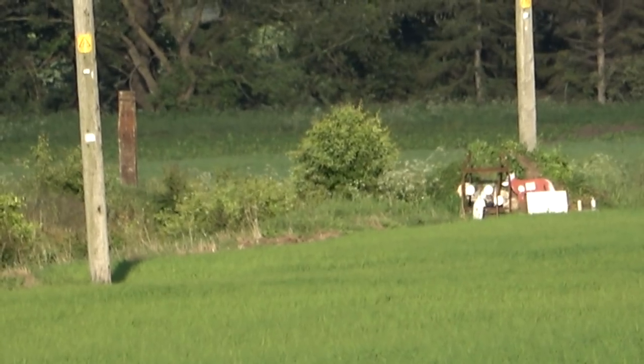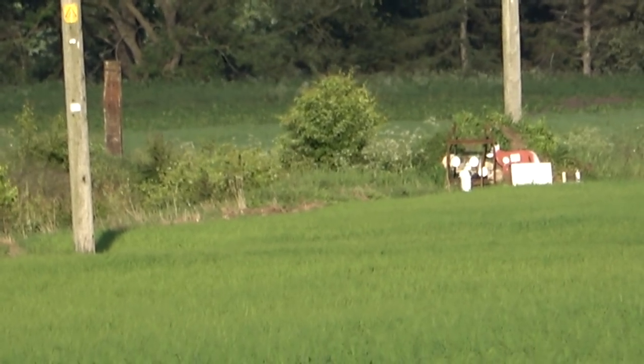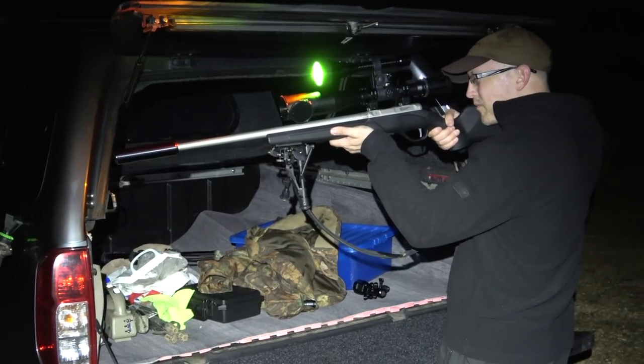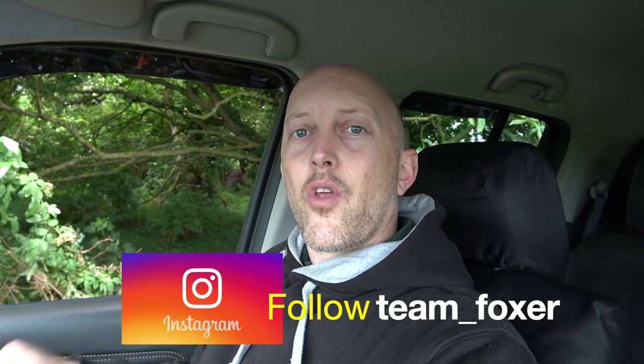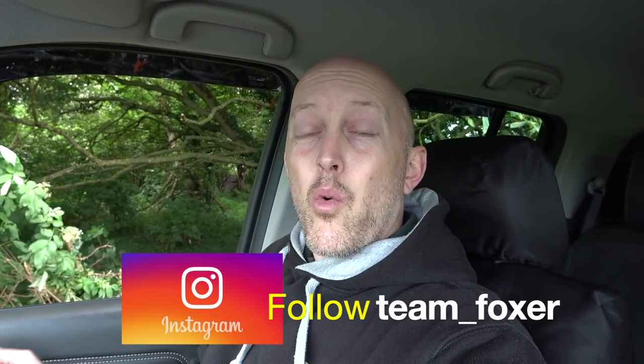Hey guys, it's Robin here from Team Foxer. As you can see I've come to top up and observe my squirrel feeder, but that's not what today's video is about. In today's episode I shoot an old milk jug at 400 yards — smack in the middle. I go old school with some new kit, and I make a fox go bump in the night. But before all of that I'm taking a trip up north to check out some of the latest thermal and night vision kit to see what all the fuss is about.